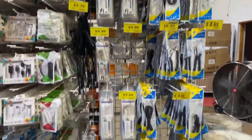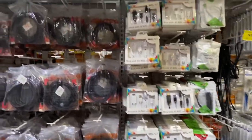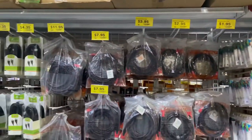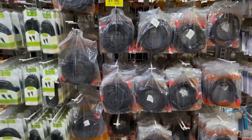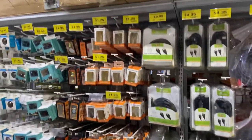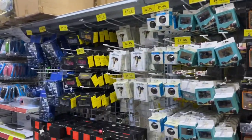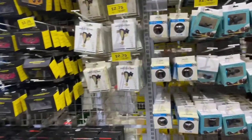Cables, TV cables, adapters — anything you need for your TVs, radios, VCRs. Anything you need, it's here.